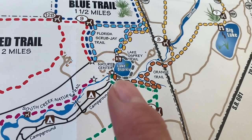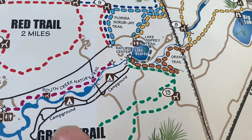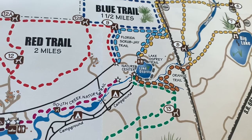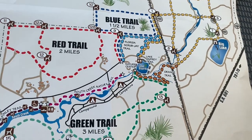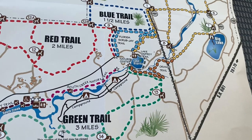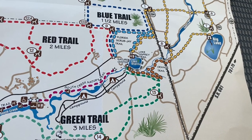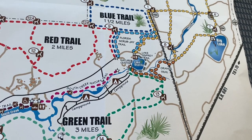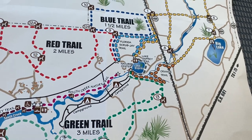And then I'm going to take you on a walking tour of the campground. This is a very popular campground. Oscar Schreier State Park is near Sarasota and Nokomis and Venice Beaches, so it's a very popular state park. Let me show you around.